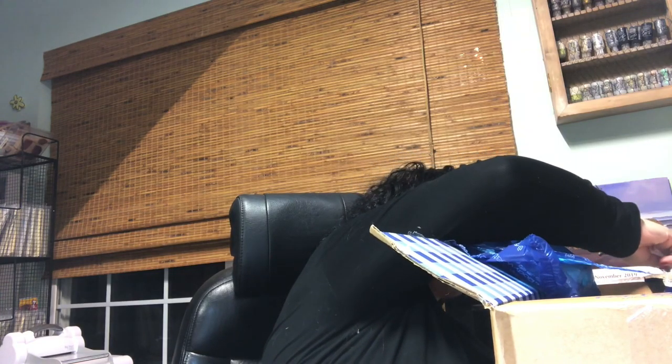Hi guys! I have some Bath & Body Works candles to show you. They were having a sale on the candles and they were a steal. You were allowed to get $15 worth and I want to say they were like $5 a piece. I'll have to look at my receipt because I don't exactly remember, but I know that they were way marked down.